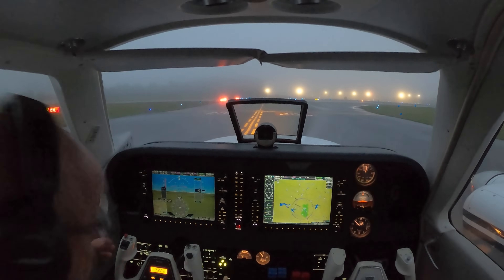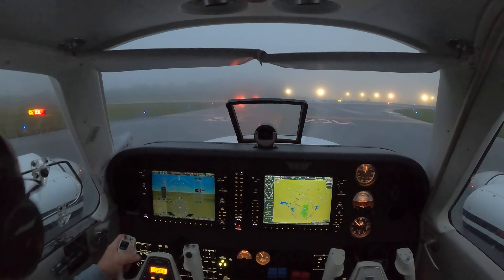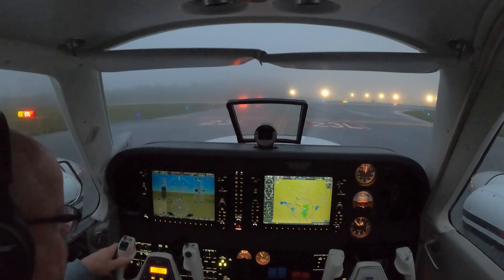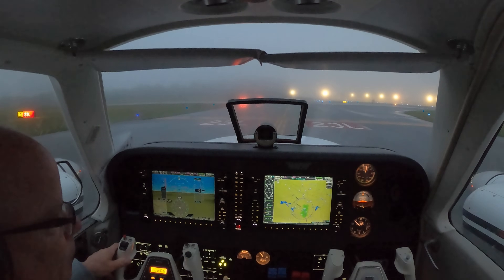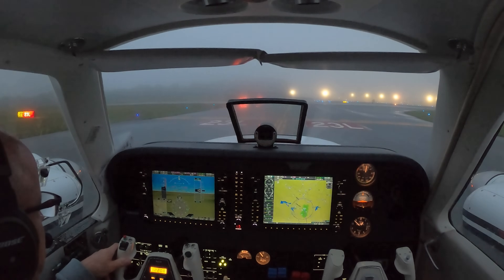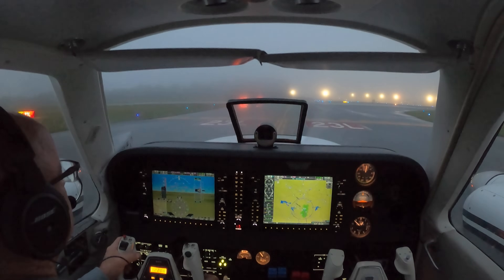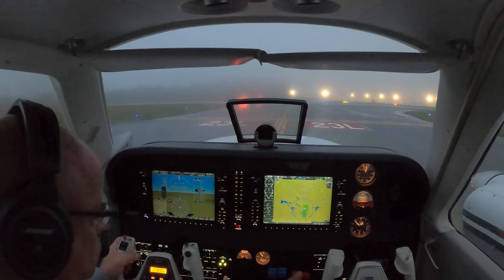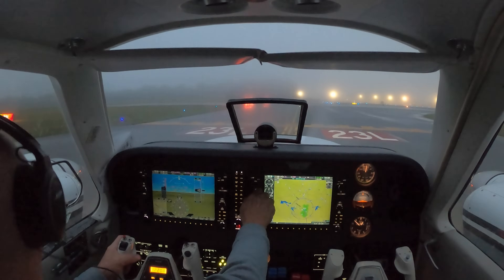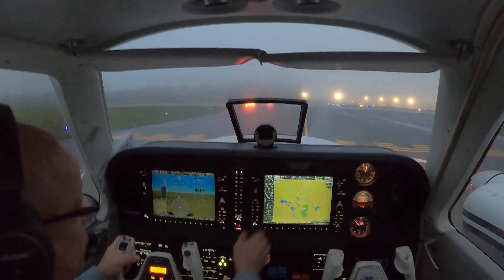Tower, Baron 683 Delta Delta is ready to go, 23L from Kilo 6. Baron 683 Delta Delta, Greensboro Tower — runway 23L, cleared for takeoff. Turn right, direct to Mike Tango Oscar airport. Okay, right direct to Mattoon, cleared for takeoff 23L. 683 Delta Delta.